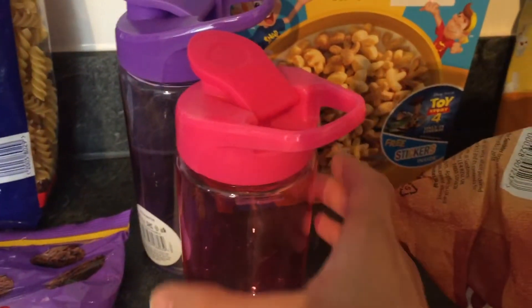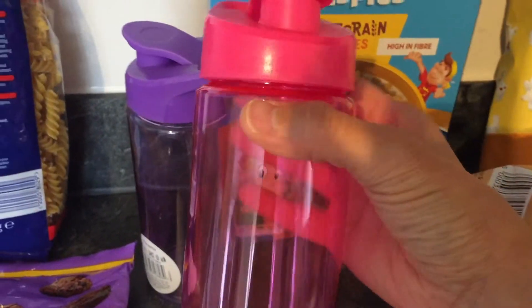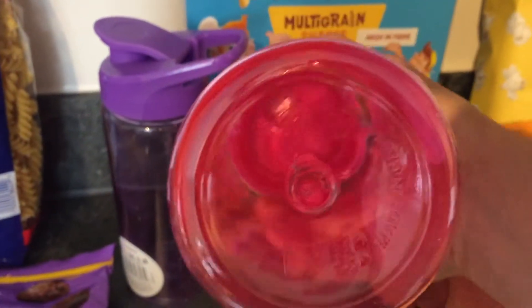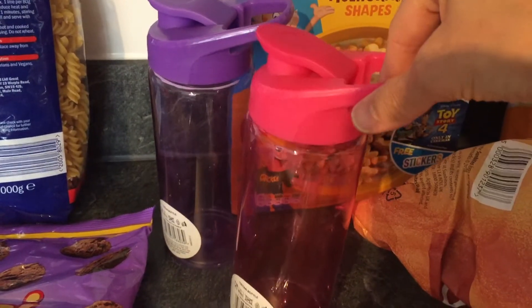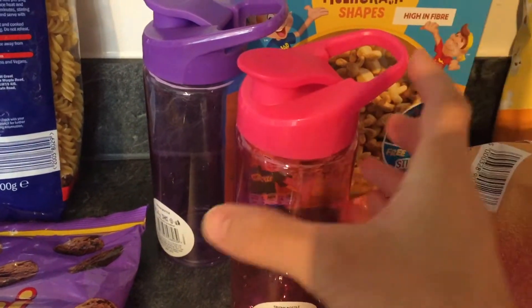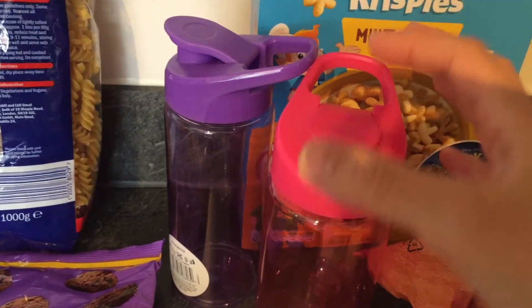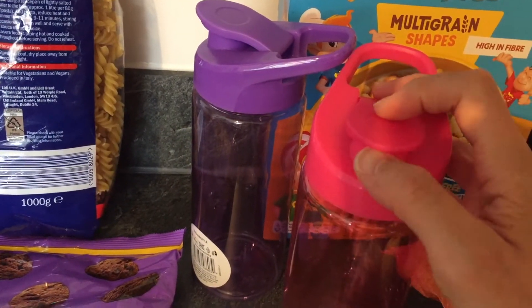And then the last thing I wanted to share are these water bottles. These were on special offer for 50p, which we thought was really good. They are BPA-free, if that's something you look for in a water bottle — it is something we look for, so we were pleased about that. And 50p is such a good price for something like this. We picked one each for the girls — a pink one and a purple one — and we did check that our little four-year-old can open it and she can.